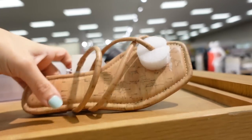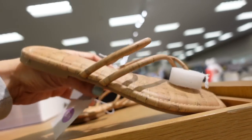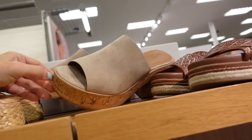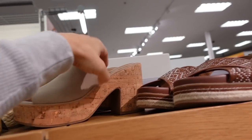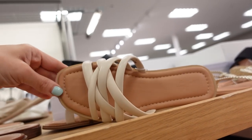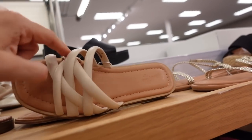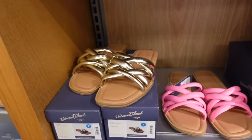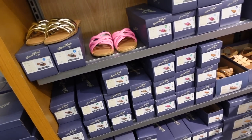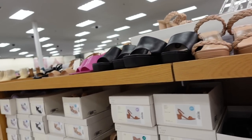Also new flats from A New Day — square toe with a wrap style around one toe at $19.99. New platforms from Universal Thread — rounded toe, platform cork style bottom, chunky heel in beige suede at $39.99. New colors in the strappy flats from Universal Thread — square toe with all that strap detailing. Now come in beige; we saw them in pink, there's gold, and a few other colors. They are $24.99.